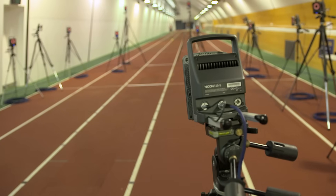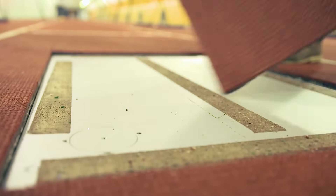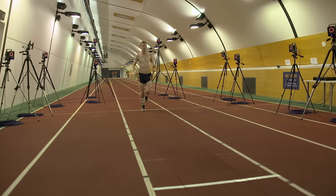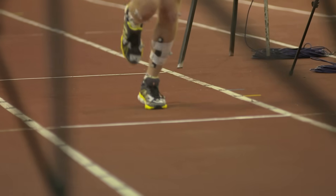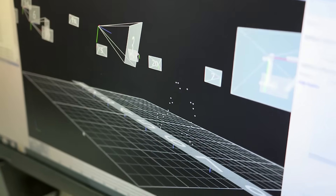This is one of the three biomechanics labs we have here at the AIS. We have a 20-camera motion analysis system and eight force plates. The cameras allow us to measure movement by putting markers on athletes and applying a mathematical equation, while the force plates allow us to collect force data.